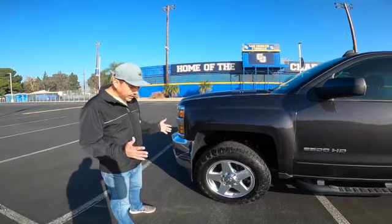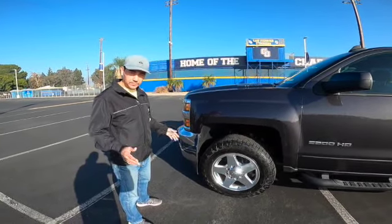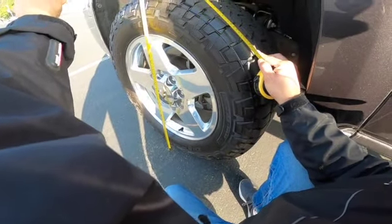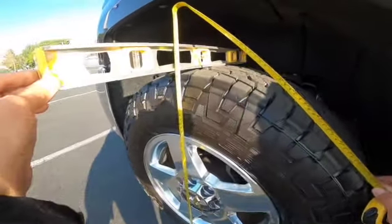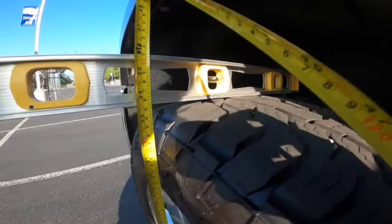Will they fit without any alterations to this vehicle? The answer is yes, they will fit. These tires on paper show that they're 34.2 inches in diameter, but in all reality they're closer to 33.75 inches when you measure them.